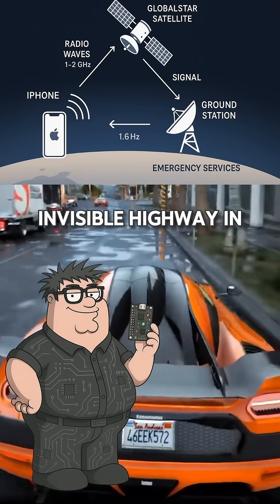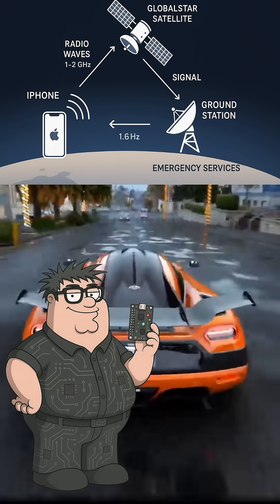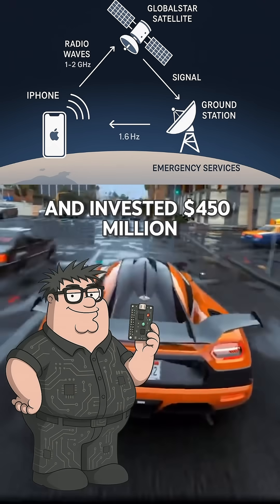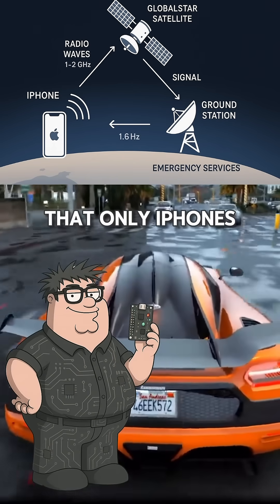Think of satellite communication like having an invisible highway in the sky that only your iPhone knows how to access. Apple partnered with Globalstar and invested $450 million to create a completely custom radio protocol — imagine it as a dedicated lane that only iPhones can use.